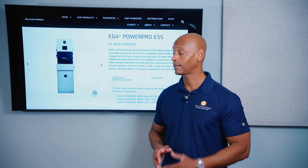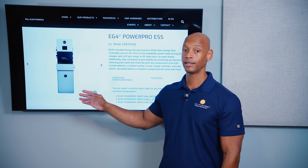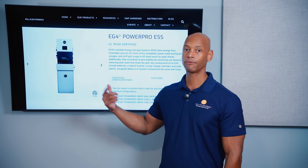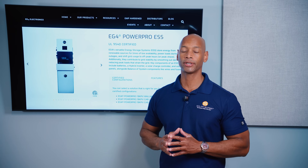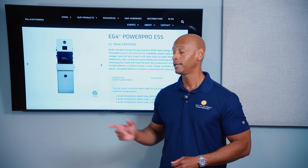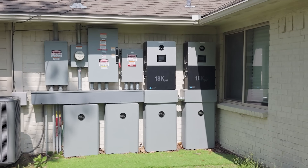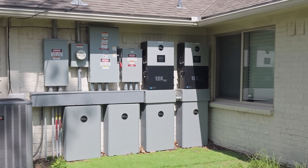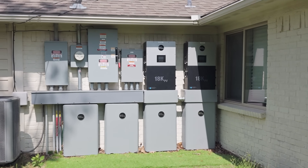The SolarEdge battery is a couple thousand dollars more per unit, and with the EG4 battery you're getting 40% more storage capacity per battery. So if you look at the total installed cost per kilowatt hour for the whole system, EG4 has tremendous value — and especially as you scale up from one battery to many, that total installed cost per kilowatt hour will be driven down even further.